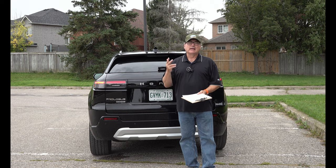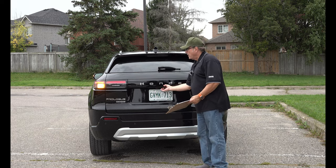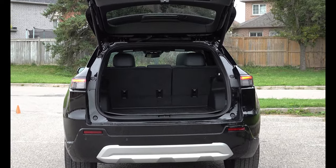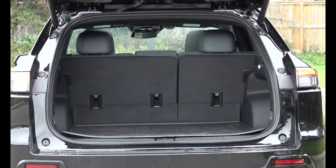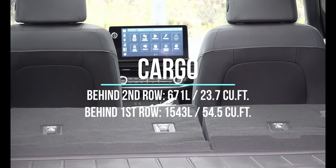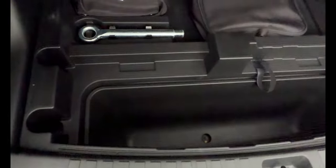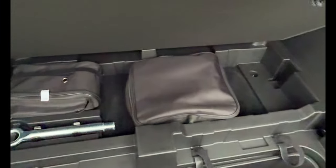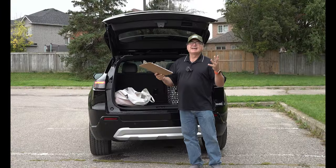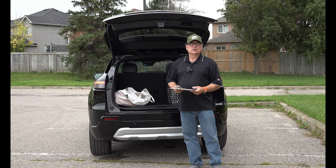It also allows you to tow up to 1,500 pounds with the right hitch setup. For cargo space, it's got a pretty good amount — because of the slimmed-down roofline, it takes away a little, but it's a nice big opening and well used. You get about 671 liters or 23.7 cubic feet with the second row up, and 1,543 liters or 54.5 cubic feet with seats folded. Good enough for Costco runs, hockey bags, sports equipment. Probably not the biggest in the midsize crossover SUV segment, but certainly well outfitted.